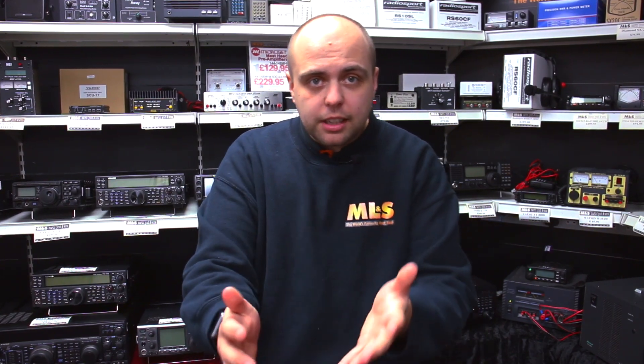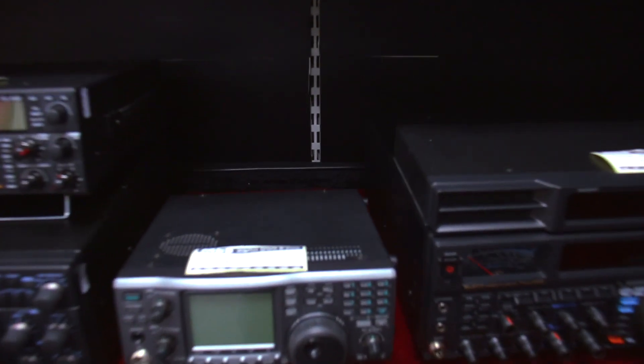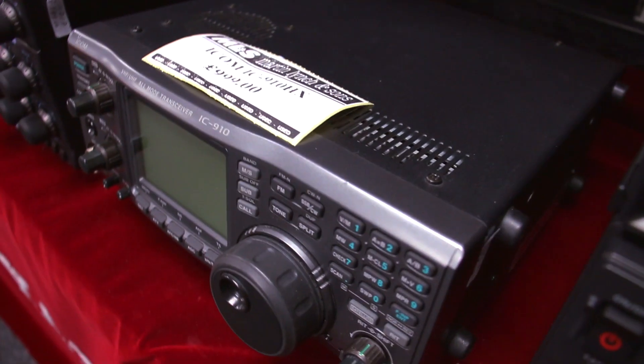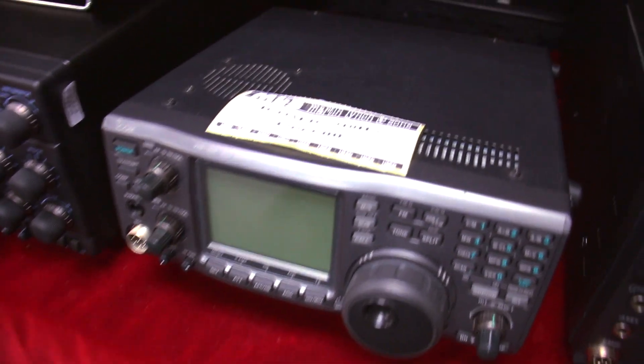Maybe you worked the two-metre opening the other day — it was a massive two-metre troposcatter opening a few days ago. We hope you worked it, but if you didn't, maybe you want to get ready for the next one. We have here an IC-9100HX — the HX has 23cms in it as well. This one is in nice condition, I believe it's got its box as well, and it's the perfect thing if you want 100 watts for two metres. £999, slightly higher price because of that 23cms module — 10 watts out on 23cms.